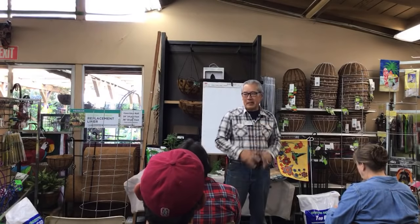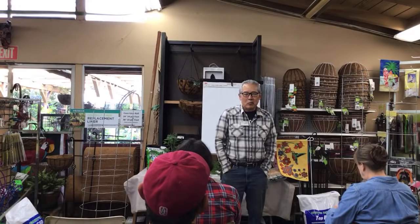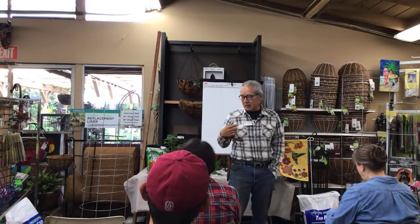Good morning. My name is Gary Matsuoka and this is Laguna Hills Nursery in Santa Ana. This morning's class is on growing tomatoes, kind of a beginners class, so we're talking about the basics today.